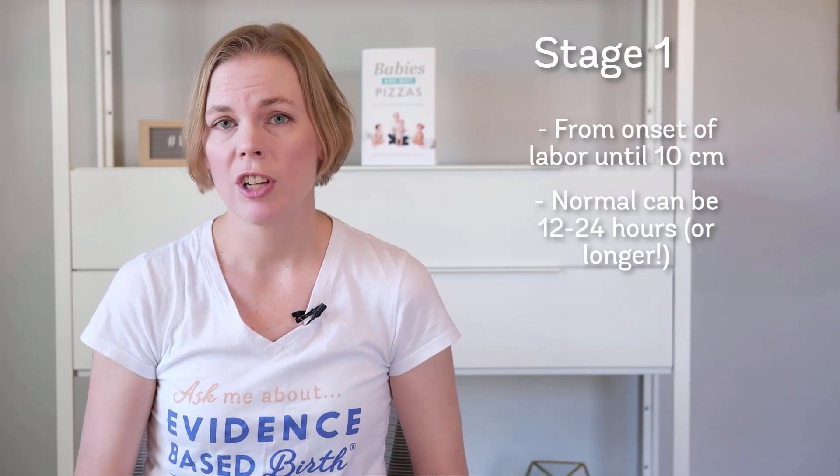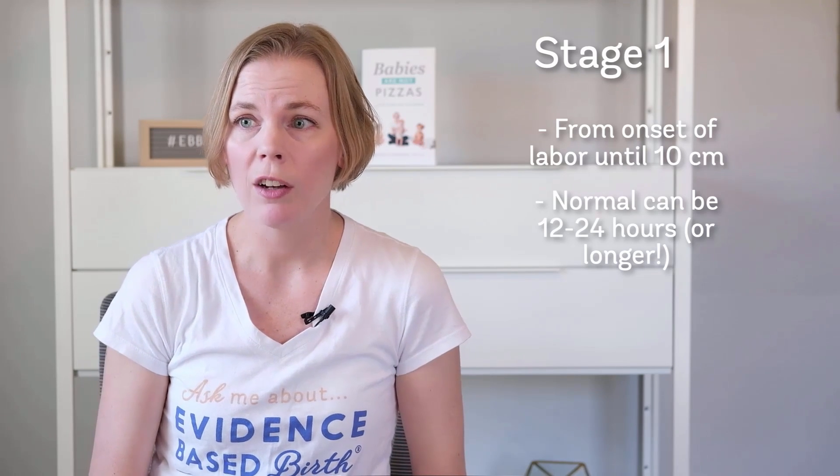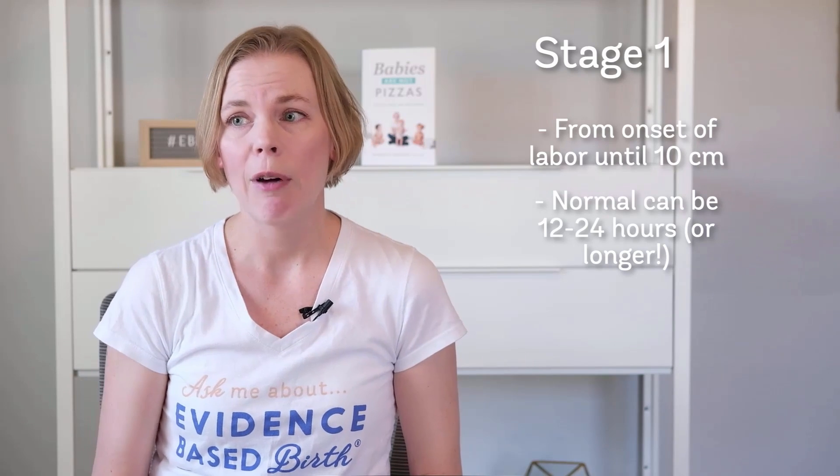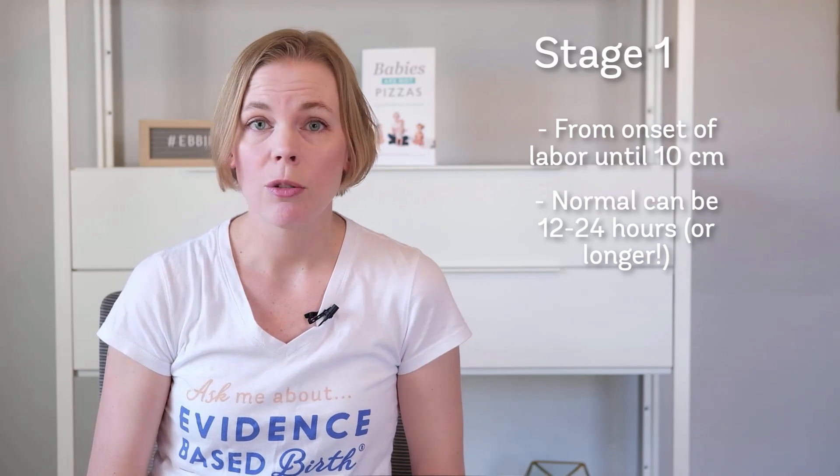How long does this last? Well, for someone giving birth for the first time, it's common for it to last anywhere from 12 to 24 hours. However, it can take longer for some people — even two to three days. That is more common with a medical labor induction when they give you medications to start your labor.